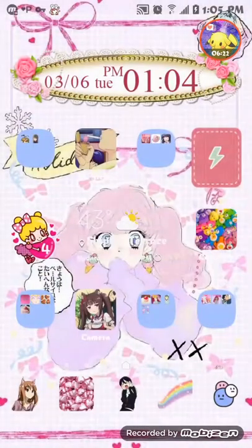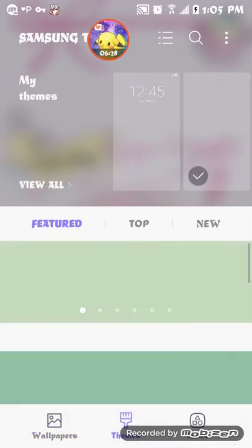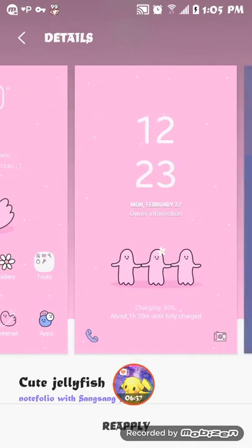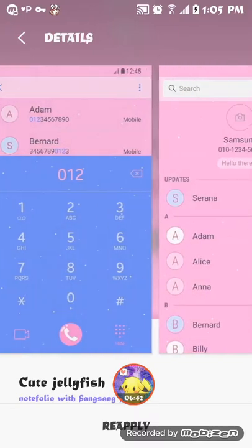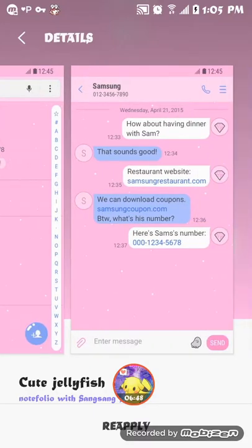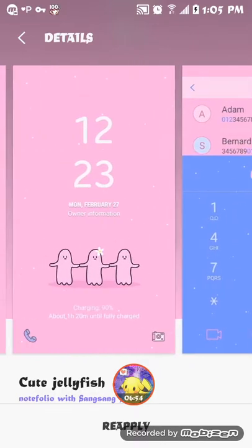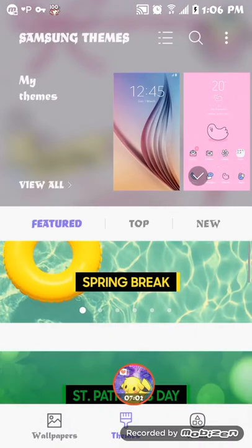Now let's get to the theme that I'm using. Here's the theme, guys, and it's free — yes, honey, free theme. Can't go wrong with free. If you don't like how it looks, you can always customize it, but this is free.